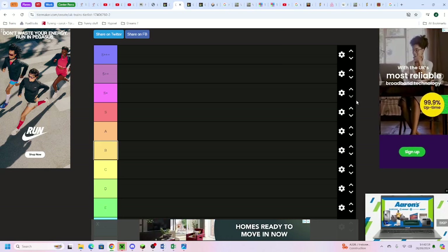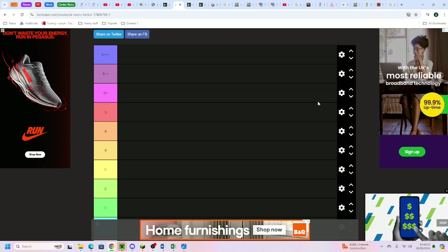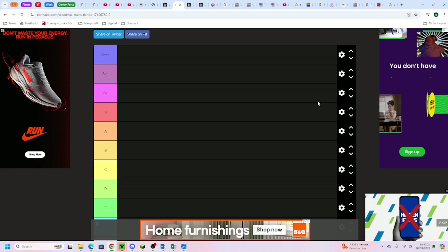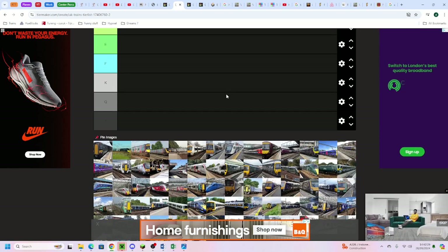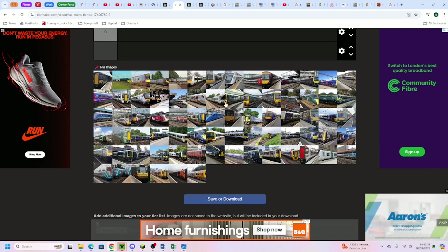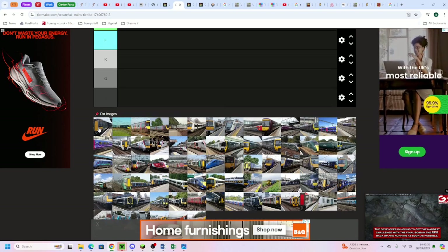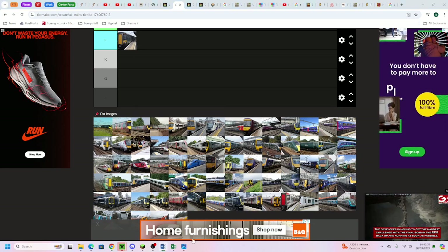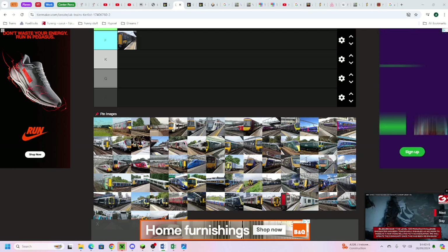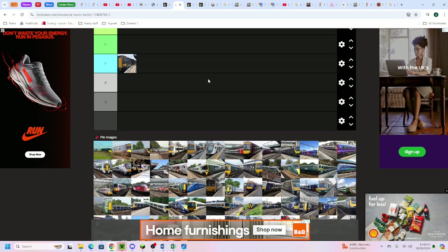Welcome back to another episode of Tier Maker - we've got a special guest with us today. Hello Matcha! So we're going to kick right off with the tier list. First things first, we've got the Class 387, which is going to go to the F tier. The Class 387 is a great way to start - well, not the worst way to start.